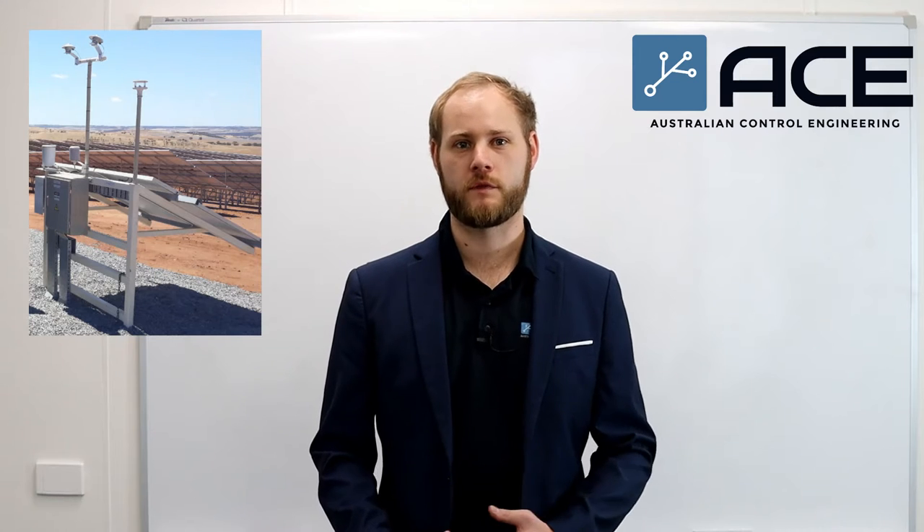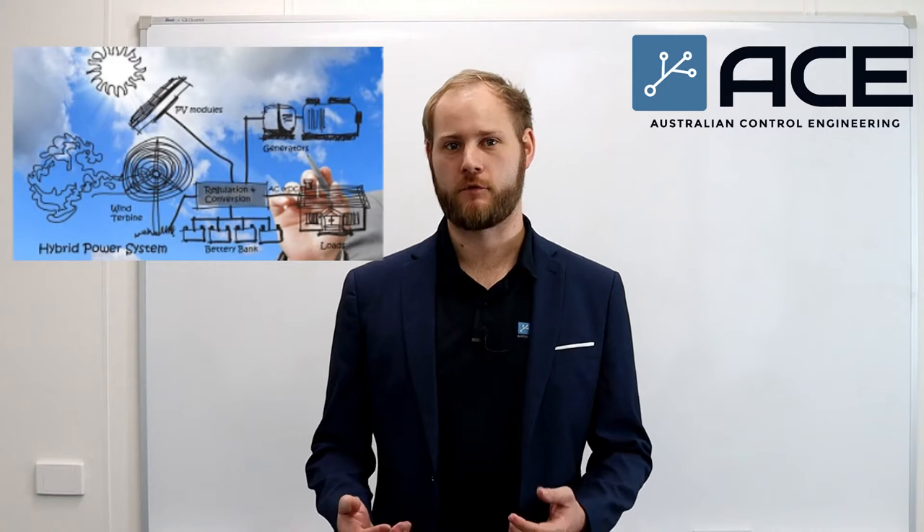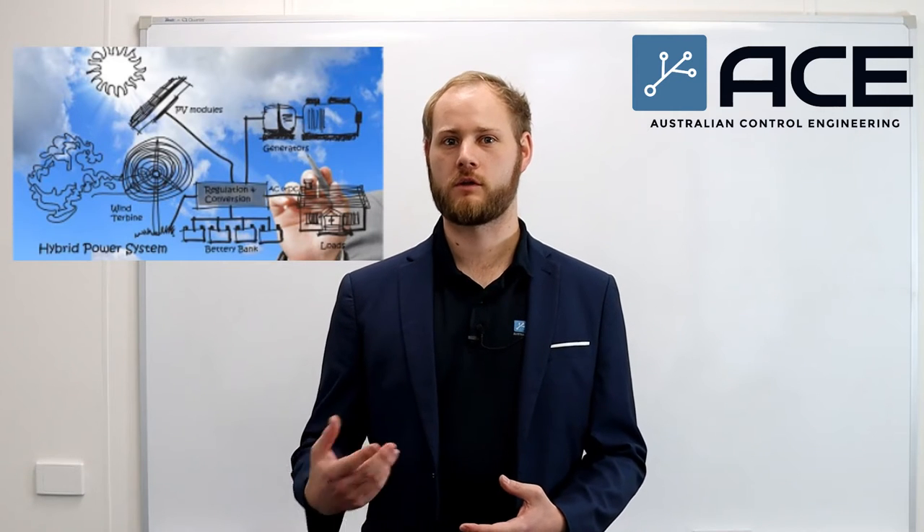I specialize in solar power infrastructure design right from the initial conception all the way through to the commissioning side of the solar power infrastructure. That involves designing the whole power system from scratch, based upon the client's load requirements, all the way through to regulating that power for their specific requirement to power the gear that they have.